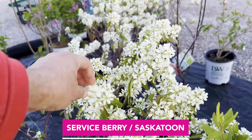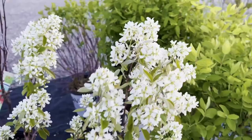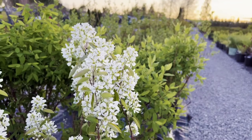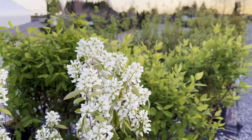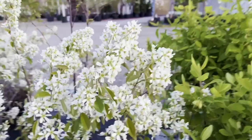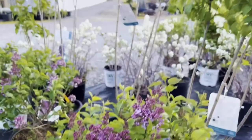These here are some of the serviceberries, also known as Saskatoons. Serviceberry has an interesting history to its name — they were called serviceberries because it's usually one of the first shrubs to flower, and in colder climates when the serviceberry started to bloom, it meant the soil had thawed enough that they were able to do their funeral services for those who had died over the winter. Just a little history on the name.